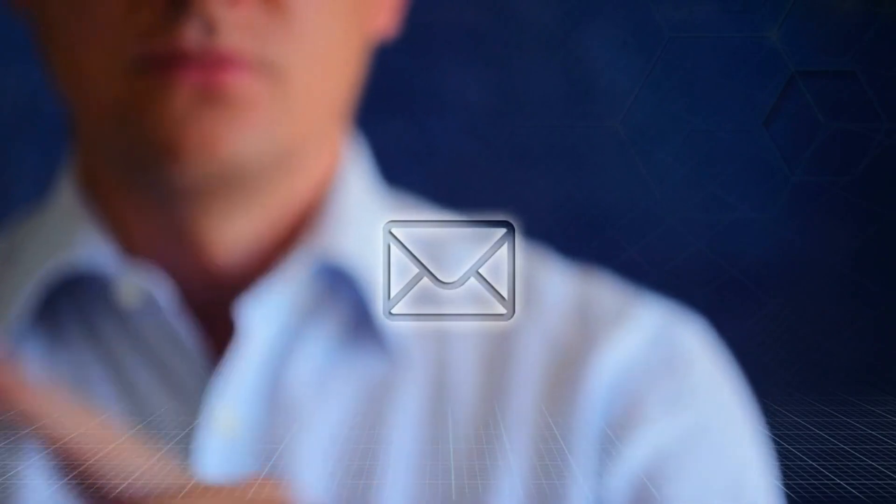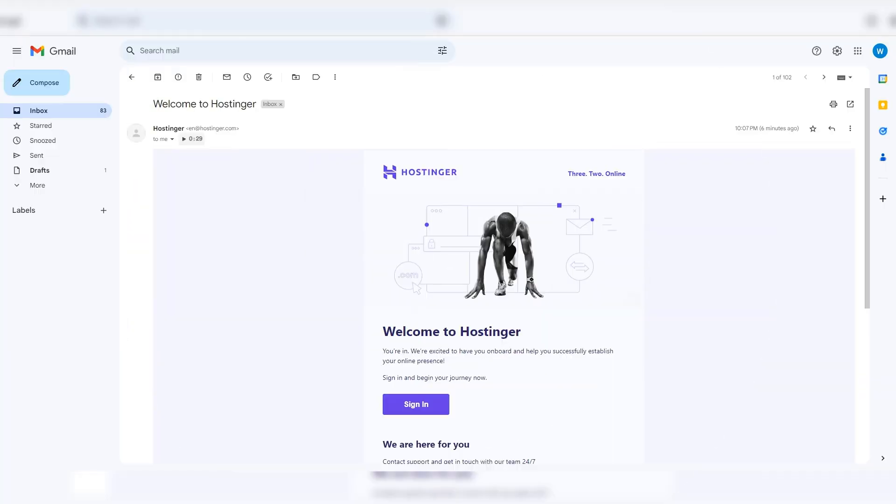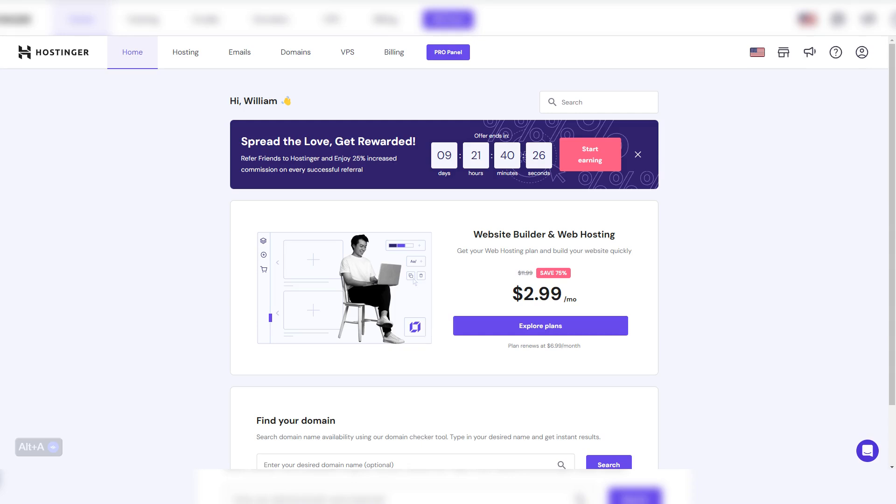But hold on, you're not done just yet. Head over to your email inbox — Hostinger will send you a verification email. Click on the link inside to activate your account. And there you have it: your Hostinger account is now up and running.